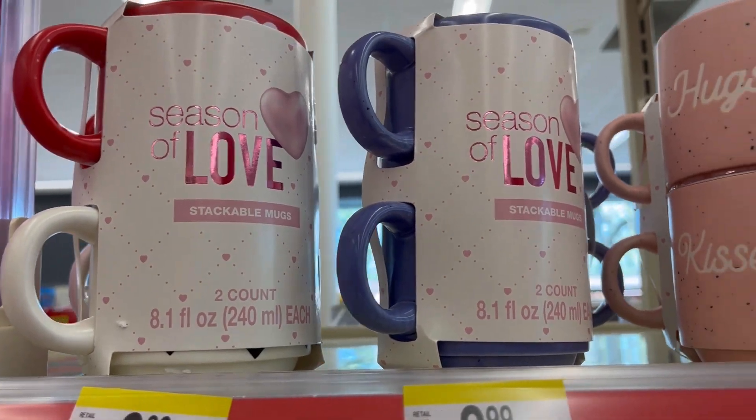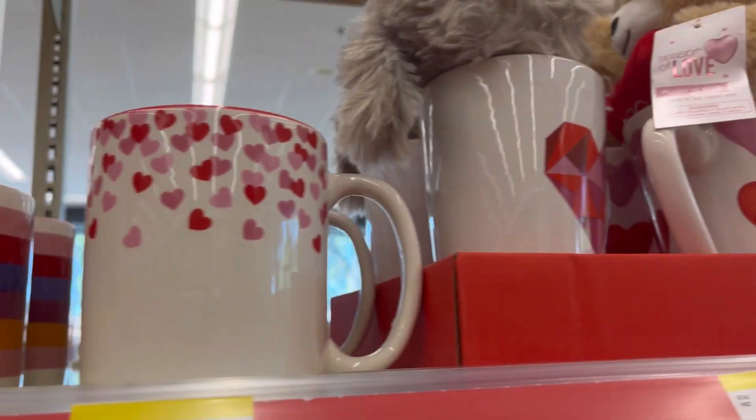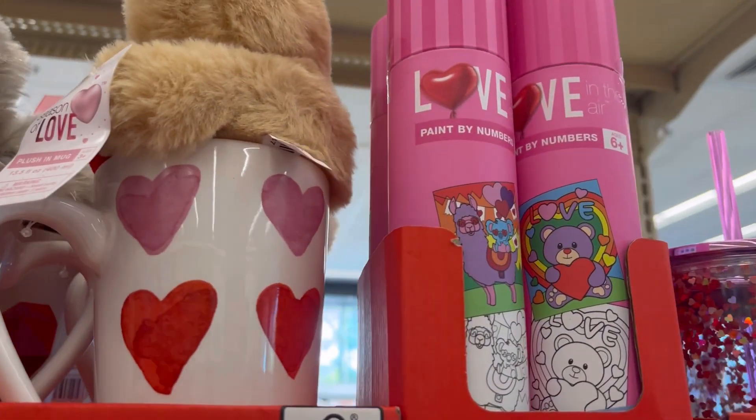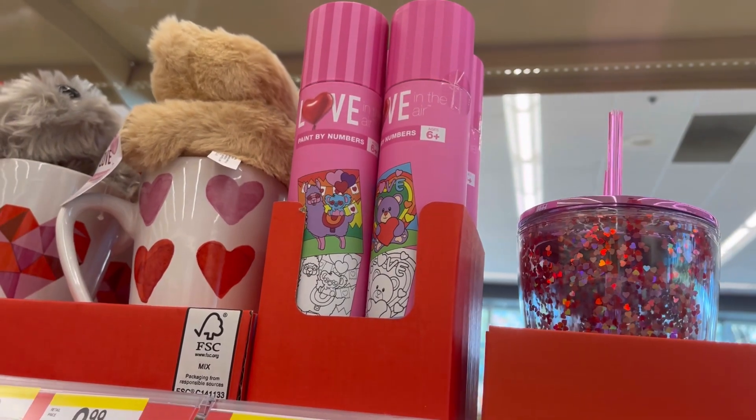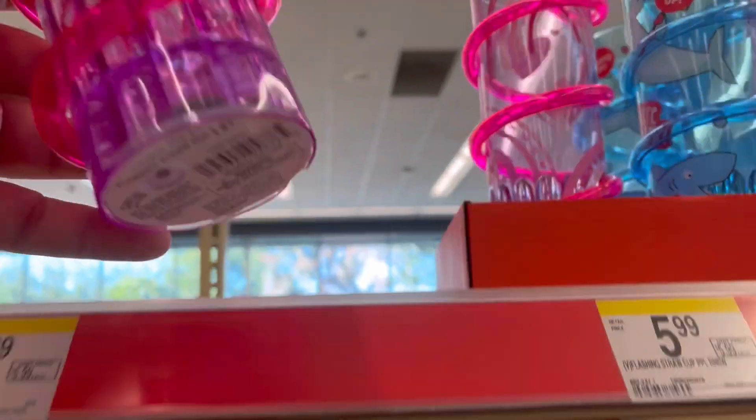They've got some marble coasters, some cute little mugs, some couples mugs. That right there was like a little marker.